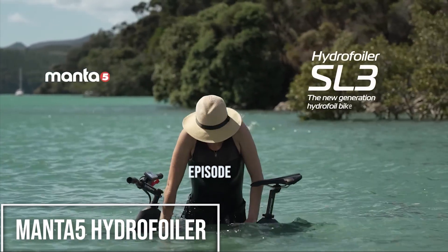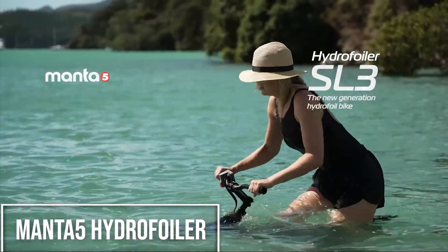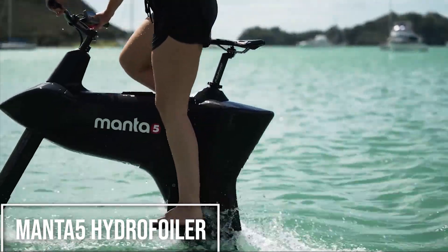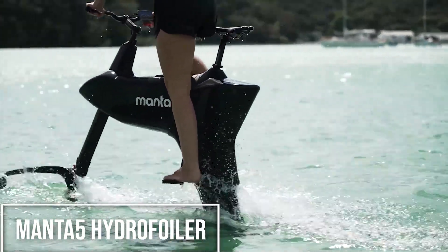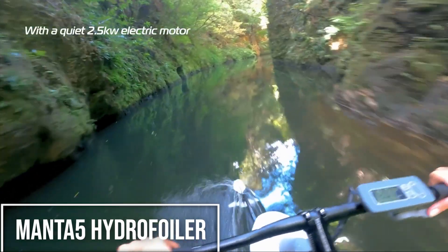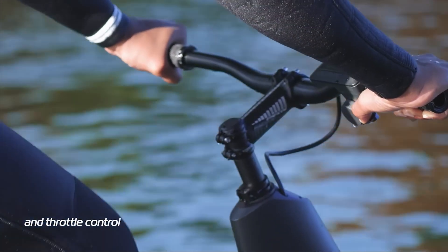And finally, at number 1, we're leaving the road behind entirely with the Manta 5 Hydrofoiler SL3. This isn't a car or a bike in the usual sense — it's an electric hydrofoil bike that lets you literally fly over the water. It uses two powerful 500-watt electric motors and carbon fiber hydrofoils, which are like underwater wings, that lift the bike and you out of the water as you pick up speed.